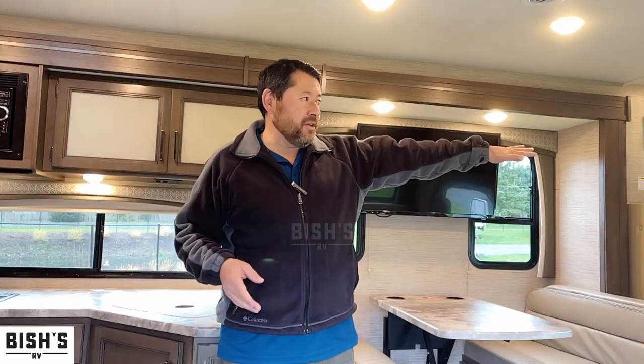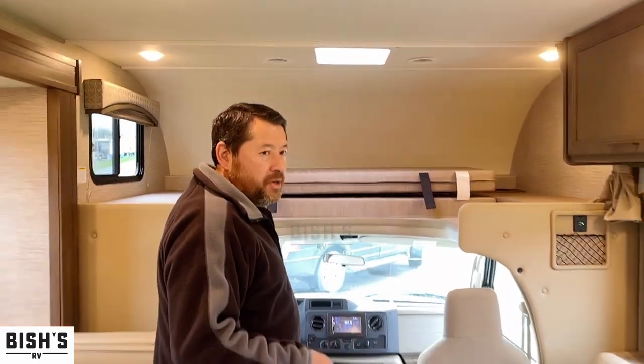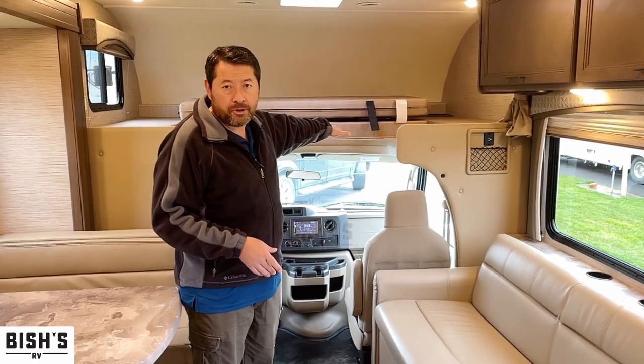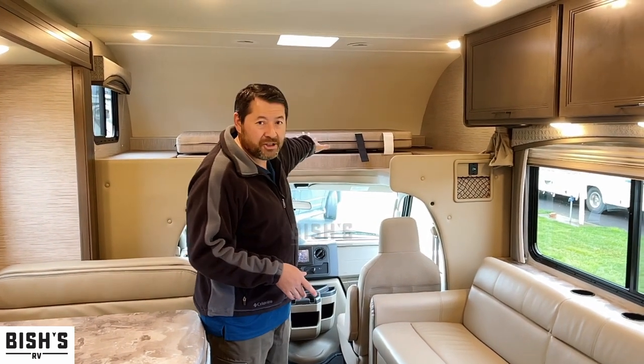This is what it's all about. In the Class C, you got a traditional cab-over bunk here. You can sleep two adults comfortably or lots of kids — they can have so much fun up there.